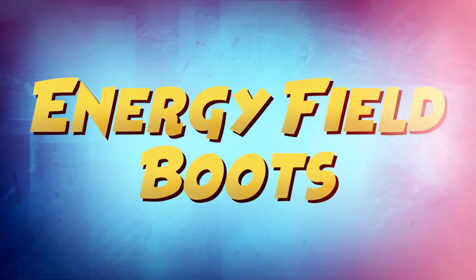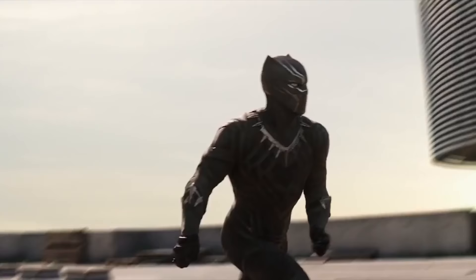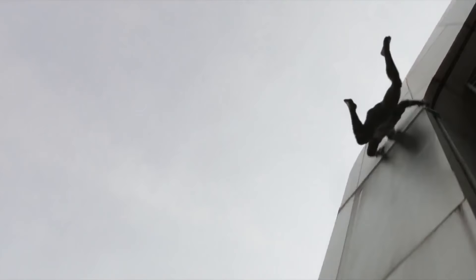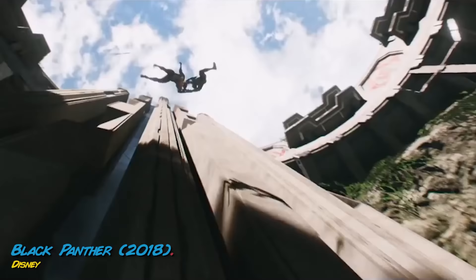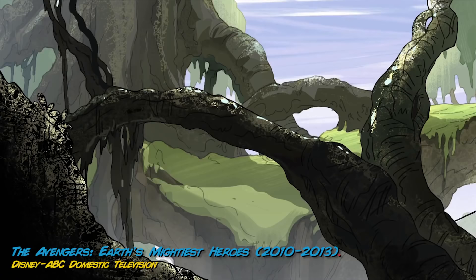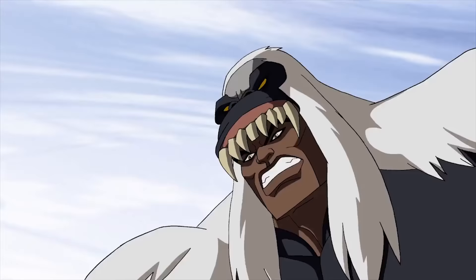T'Challa's rise as the Black Panther gives him a number of increased senses, extreme strength, and the agility of a cat. But a little assistance from the suit can go a long way. Only so much CrossFit can be done to help you climb walls and defy gravity. The key to Black Panther's high-flying moves are thanks in part to the Energy Field Boots on the suit, which absorb energy and use it when Black Panther needs to climb walls, jump on cars, and look like a flying trapeze artist.